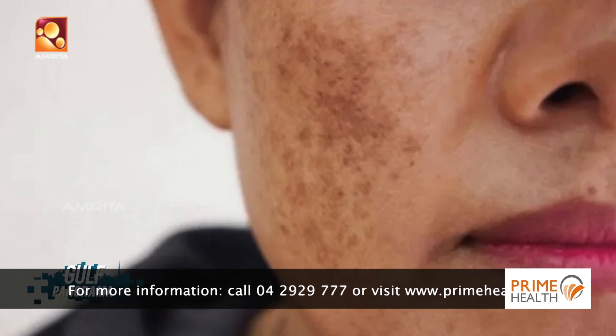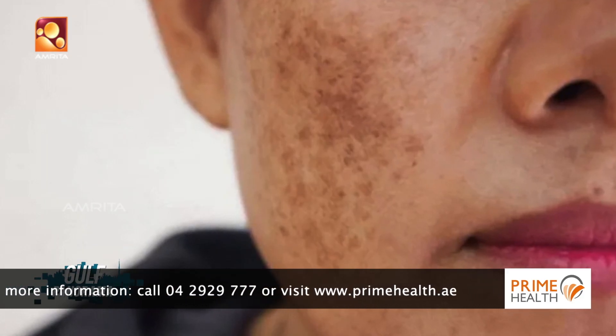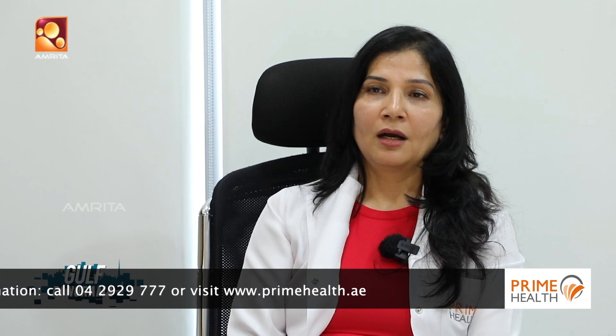Today we are going to talk about a specific type of pigmentation which is called melasma. Melasma can cause depression or even low self-esteem in certain individuals because it significantly affects the appearance of the face.